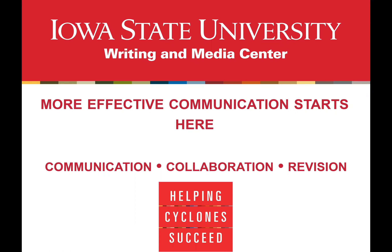In this video, I will be discussing the different appointment types offered at the Iowa State Writing and Media Center. We currently offer four different appointment types for clients to choose from. I will take you through each appointment type, and at the end of the video, there will be a checklist to help you decide which appointment type is best for you.